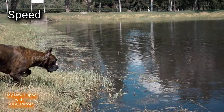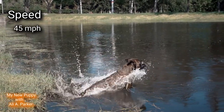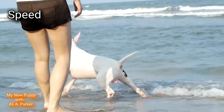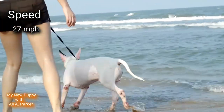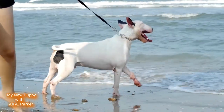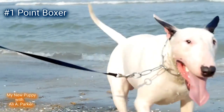Speed. The Boxer is coming in lightning quick at 45 MPH, while the Bull Terrier lags behind at only 27 MPH. So this round will go to the Boxer. Point for the Boxer.